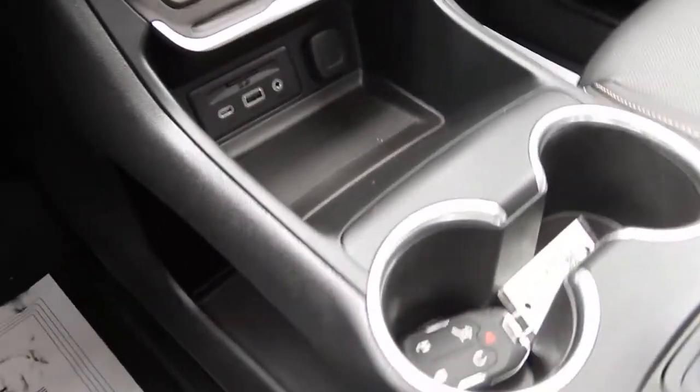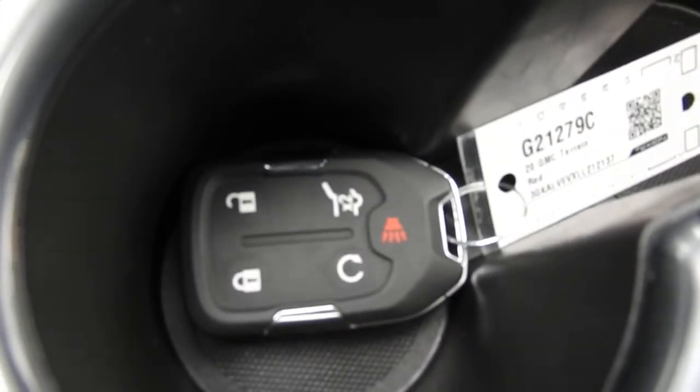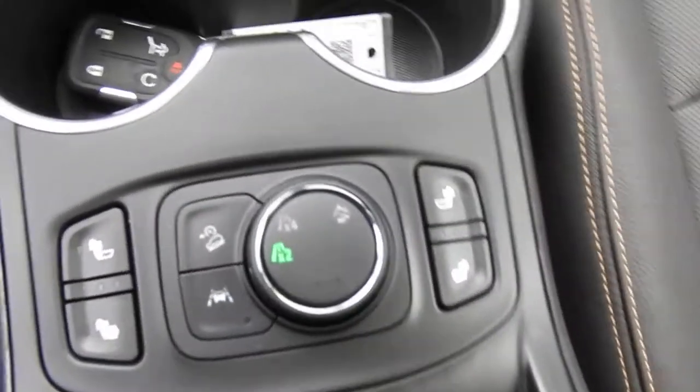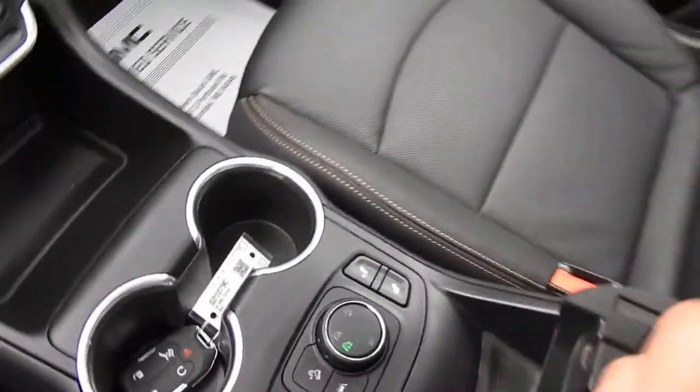You've got some storage space and storage space on the side, along with some charge ports. You do have remote engine start right on the key — hit the tailgate button twice and it opens right up. You've also got cup holders, heated front seats, hill descent control, and lane keep assist. You're in two-wheel drive right now, but you do have four-wheel drive and an off-road mode as well.